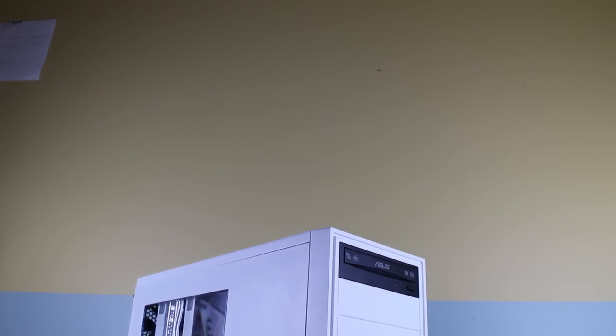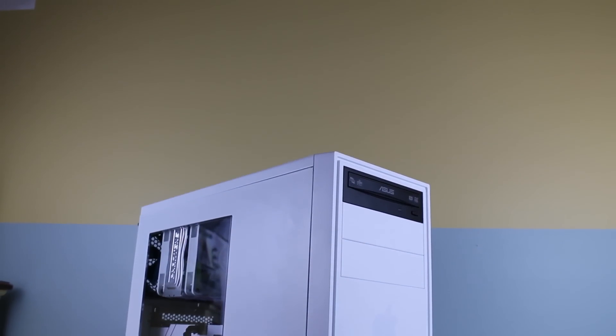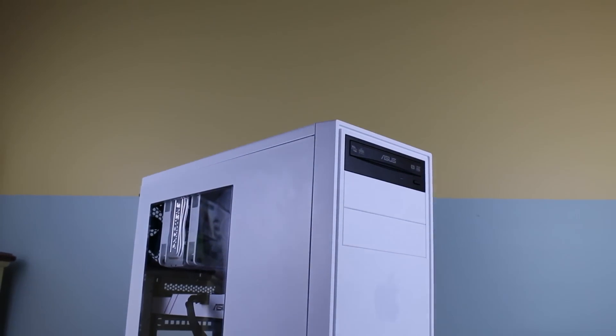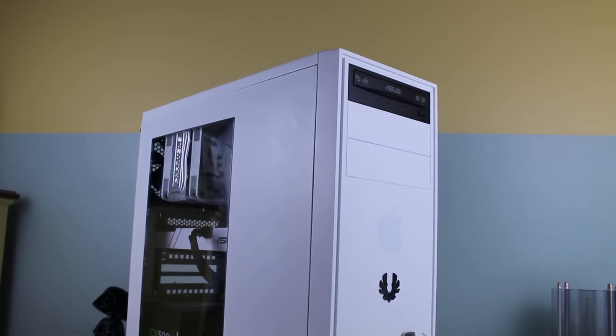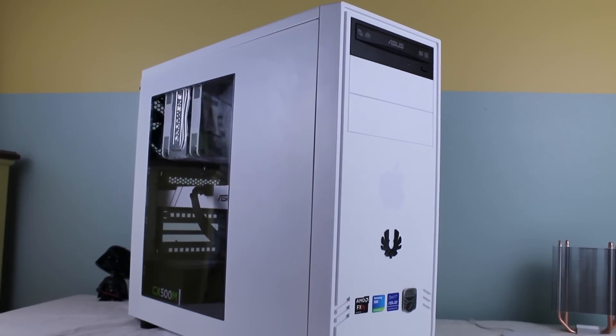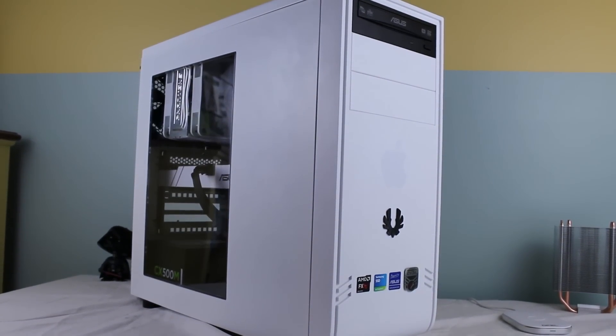Housing all the parts together is the BitPhoenix Comrade mid-ATX tower case. With lots of space behind the back panel and lots of loopholes, it allows for some pretty neat cable management. With options for up to three 120mm fans and a see-through front panel to show off the build, the Comrade looks great for an awesome price.